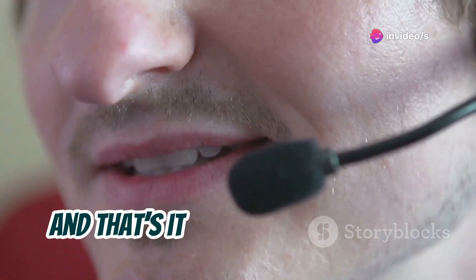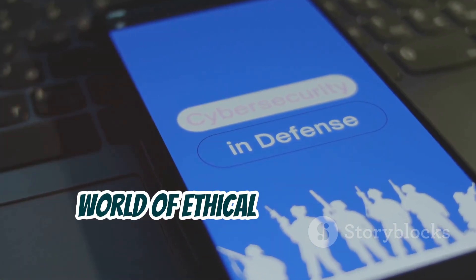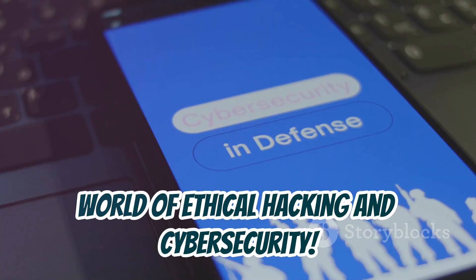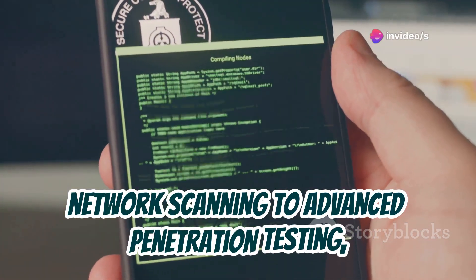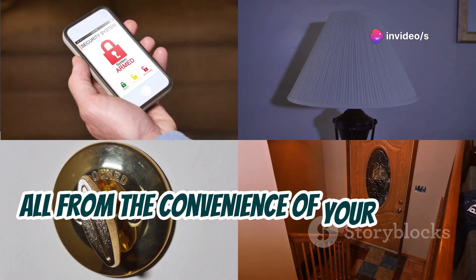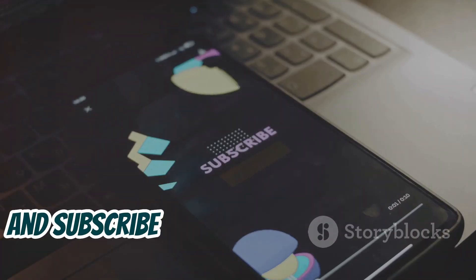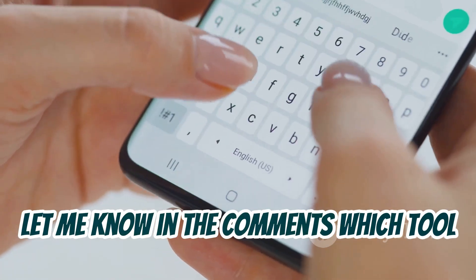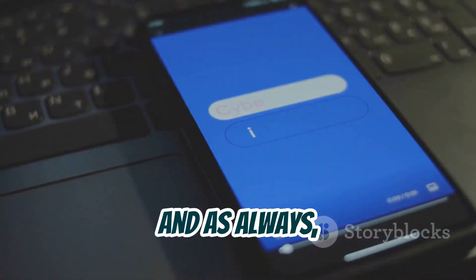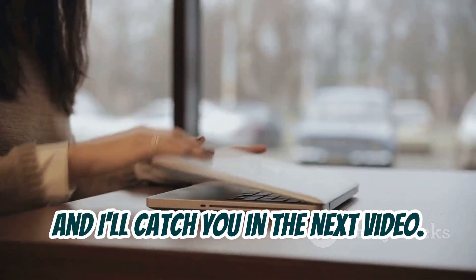And that's it — 12 amazing mobile hacking tools to explore the fascinating world of ethical hacking and cybersecurity. We've covered everything from basic network scanning to advanced penetration testing, all from the convenience of your mobile device. If you found this video helpful, don't forget to give it a thumbs up, share it with your fellow tech enthusiasts, and subscribe for more tech explorations. Let me know in the comments which tool you're most excited to try out, and as always, stay curious, stay safe, stay secure. Peace out.